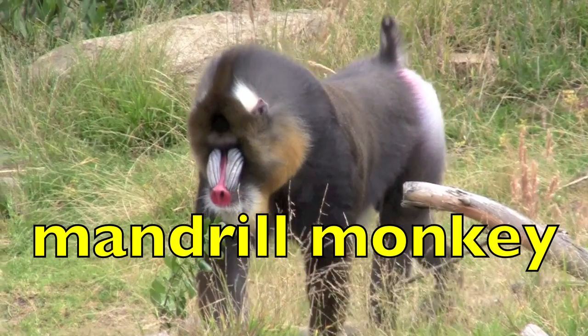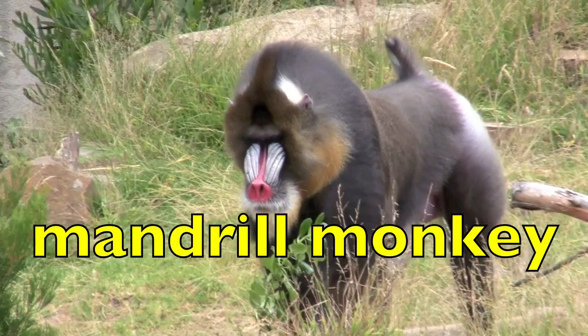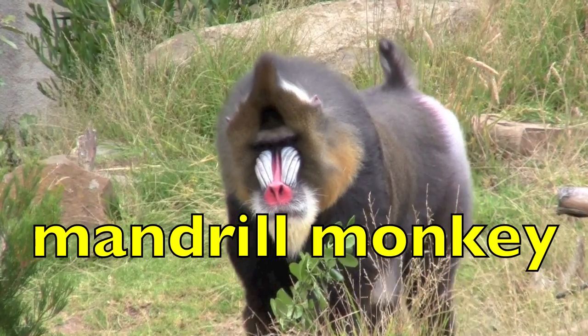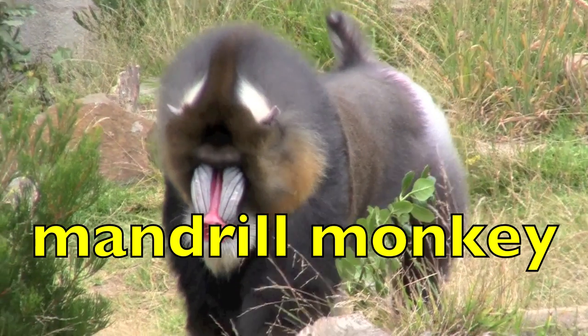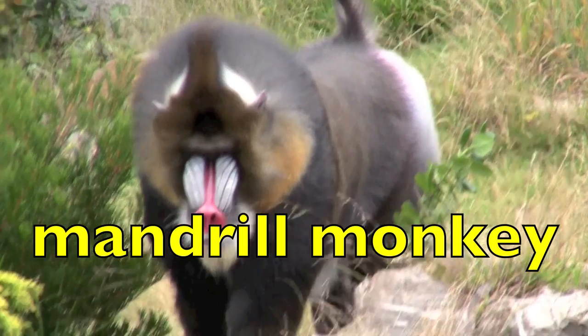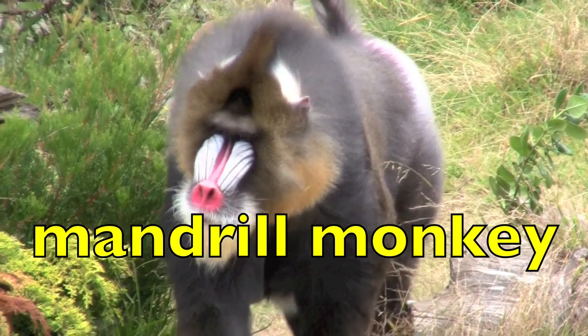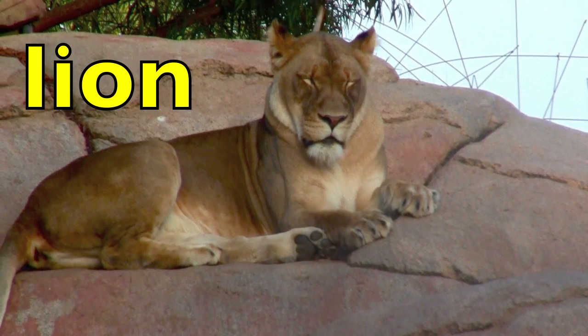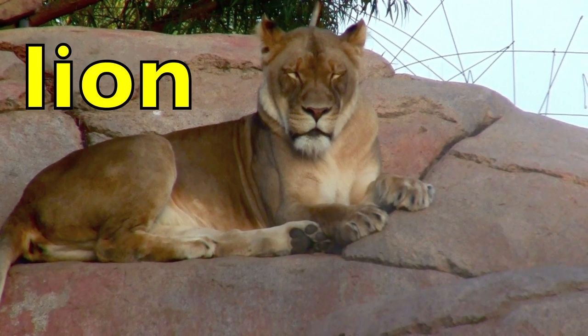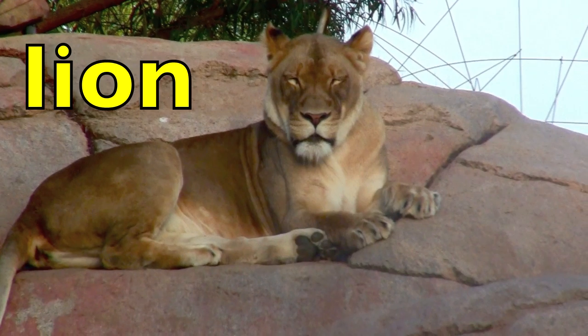Mandrill. Monkey. Mandrill. Monkey. How many syllables in mandrill? Two. How many syllables in monkey? Two. Good. Lion. Lion. How many syllables? Two.